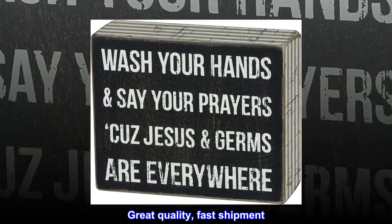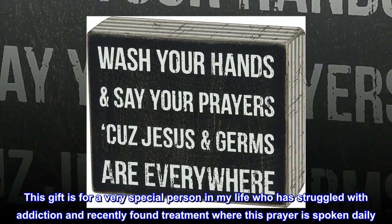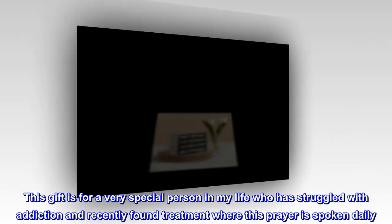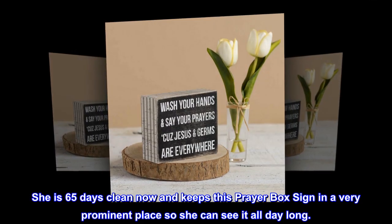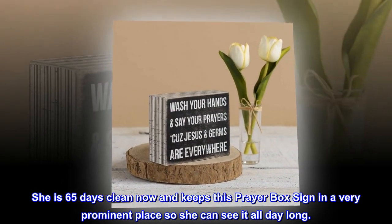Great quality, fast shipment. This gift is for a very special person in my life who has struggled with addiction and recently found treatment where this prayer is spoken daily. She is 65 days clean now and keeps this prayer box sign in a very prominent place so she can see it all day long.